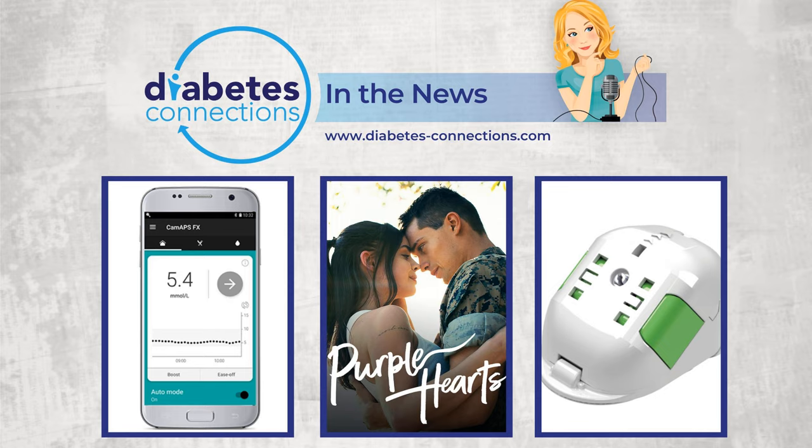Tandem also announced it acquired infusion set developer Capillary Biomedical. Capillary Biomedical's unique extended wear infusion set technology is currently in development and is not commercially available. The company designed its steady flow seven-day wear infusion set technology to extend patient wear time and maintain insulin stability. Capillary Biomedical received FDA investigational device exemption for the platform in January of this year.